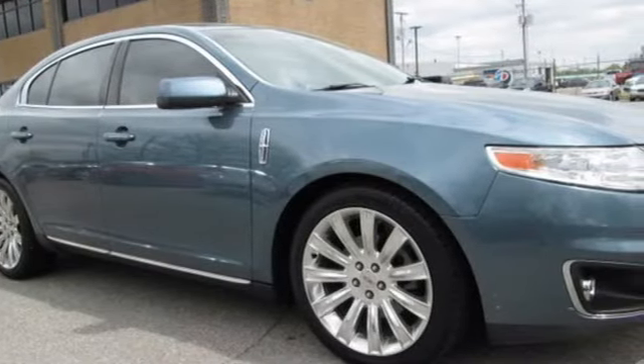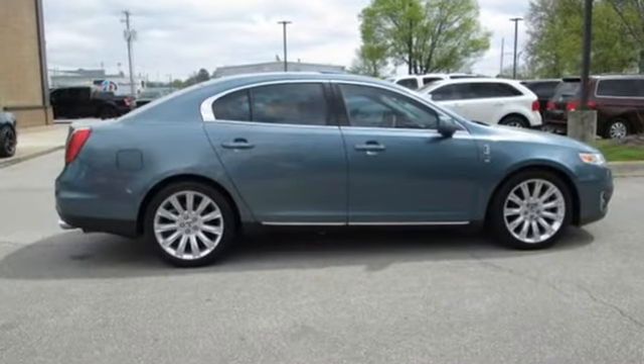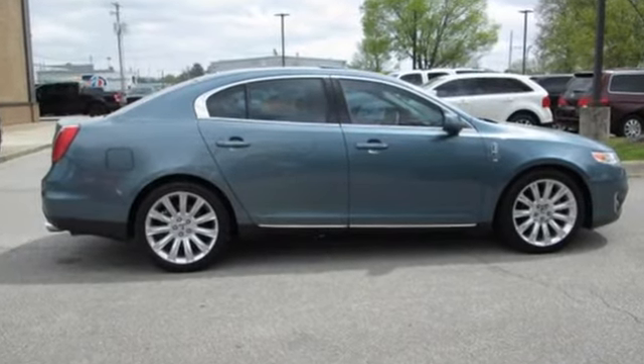Unforgettable journeys and possibilities await you in this Lincoln. Stop in for a test drive and make it yours today.